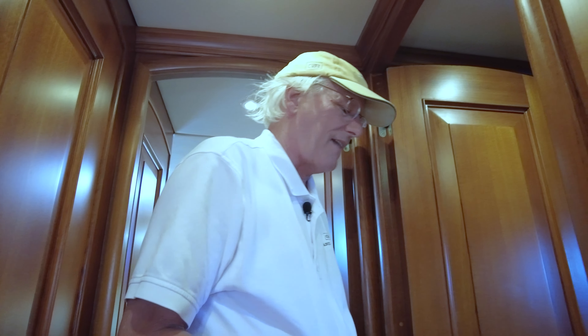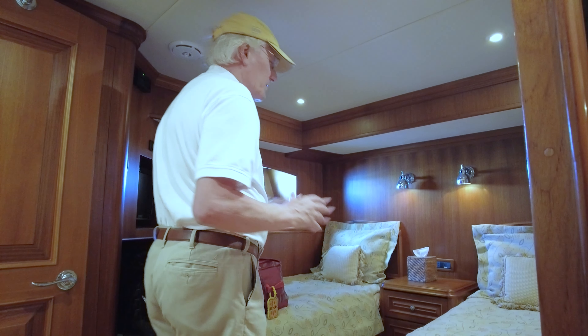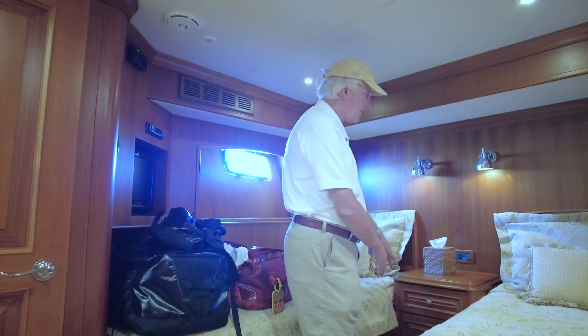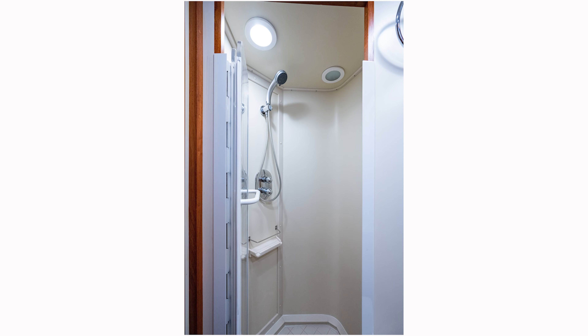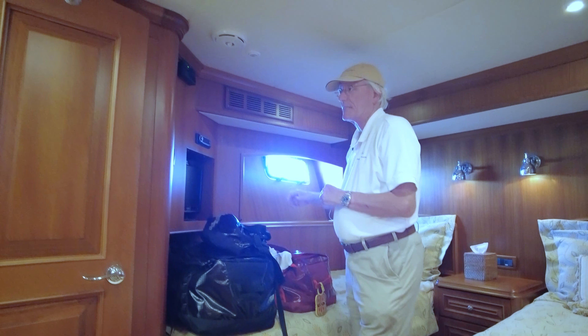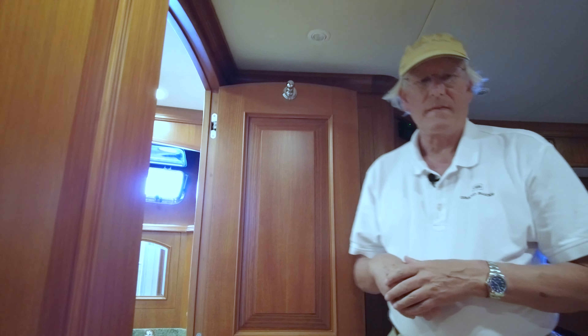Heading to the mid-stateroom, coming down the companionway, we have two really large, comfortable single berths — no bed to make up or convert. These are at least 6'8" long, quite wide and comfortable, with a nice locker in between for storage. Very good headroom, a private head and shower just for this room, a TV, separate air conditioning, and two opening ports for fresh air.